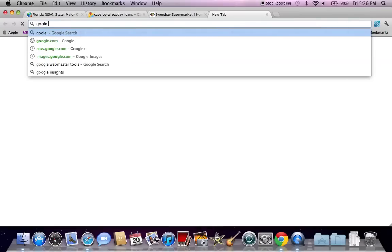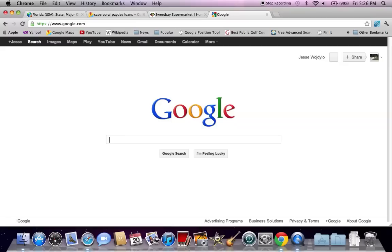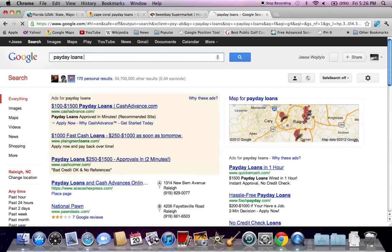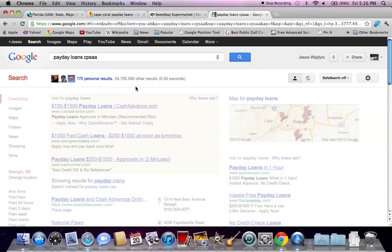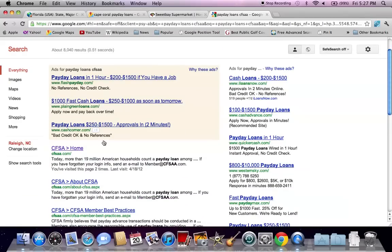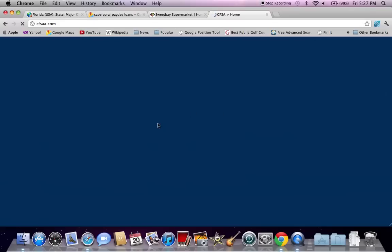Before you decide to take out a payday loan, I will warn you that you need to worry about the fees associated with this specific payday loan. If you go to Google and search CFSA payday loans, you'll get a great resource that shows you how much you will pay in interest over the course of time on a payday loan. And sometimes the interest can be astronomical. This website displays a map that will show you just how much you're going to pay.